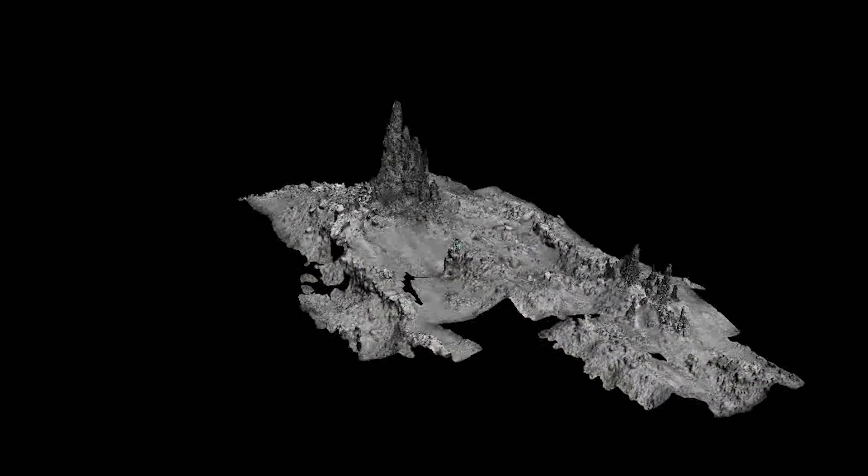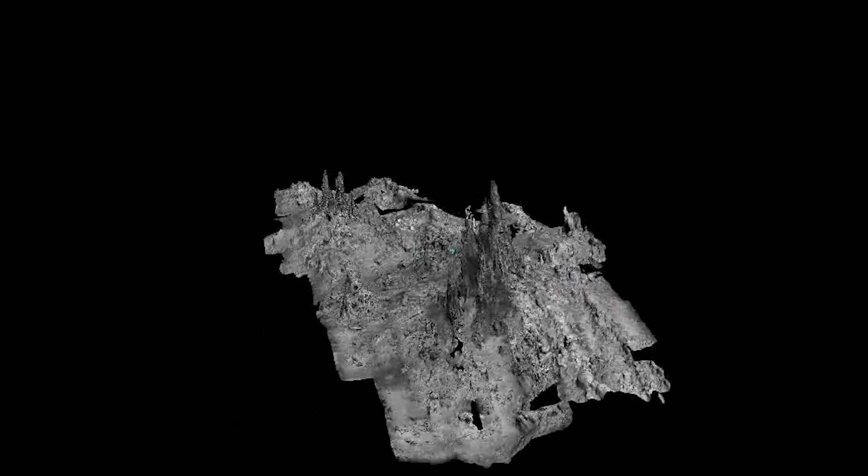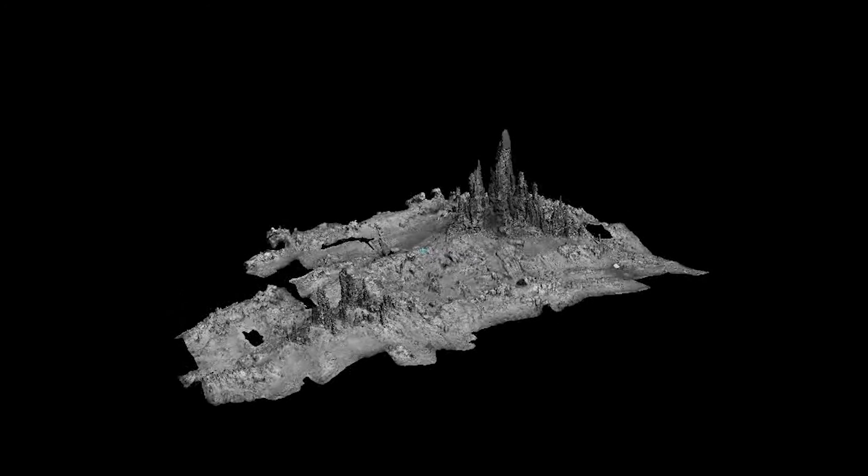That gives us a centimeter or better resolution, high-fidelity model — not a map, not a mosaic, but an actual 3D model of the seafloor that we can then work with, evaluate, and explore.